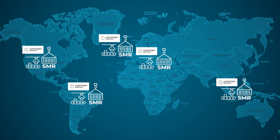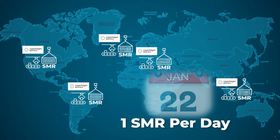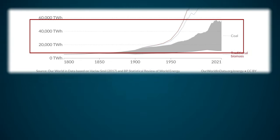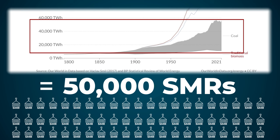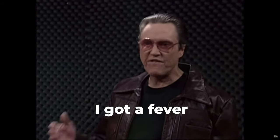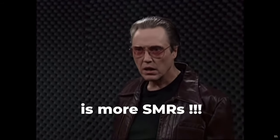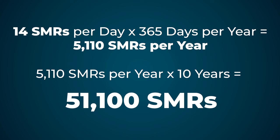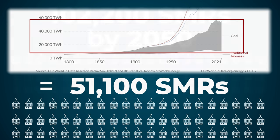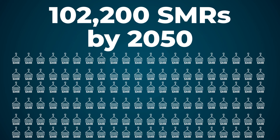Copenhagen Atomics' vision for their waste burner SMR is to produce at least one unit per day on multiple assembly lines around the world. That sounds like a very lofty goal, but on closer analysis, it's woefully insufficient. It would take about 50,000 Copenhagen Atomics waste burners to completely replace all the electricity we get from coal today, which is by far the biggest greenhouse gas polluter. So even if Copenhagen Atomics achieves its goal of making one waste burner per day, this one company alone still won't be nearly enough. We need the SMR industry overall to make at least 14 generation 4 SMRs per day, seven days a week, 365 days a year, for 10 years straight just to make enough electricity to replace what we get from coal today. And we'll need twice that many by 2050 to completely eliminate our dependence on fossil fuels.